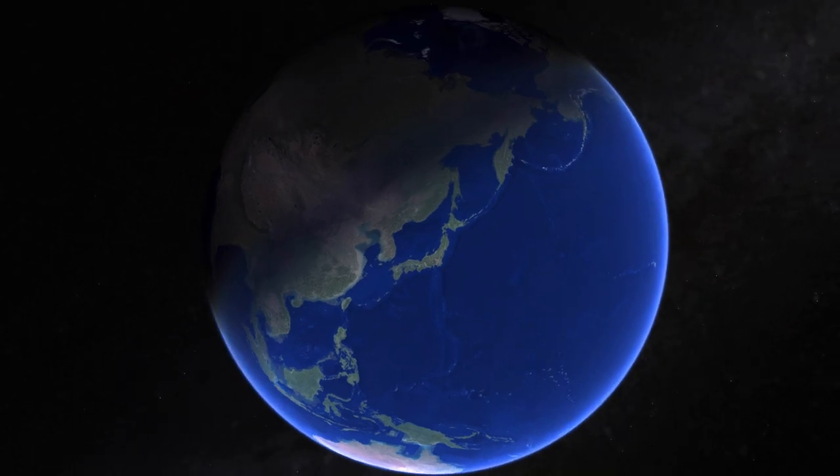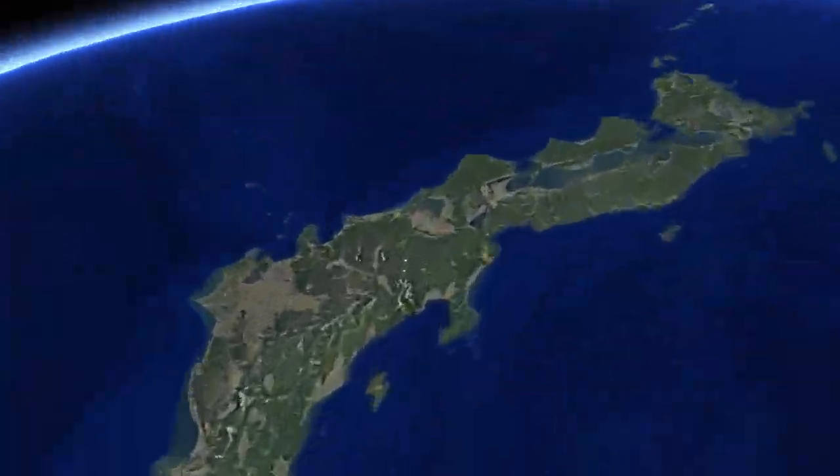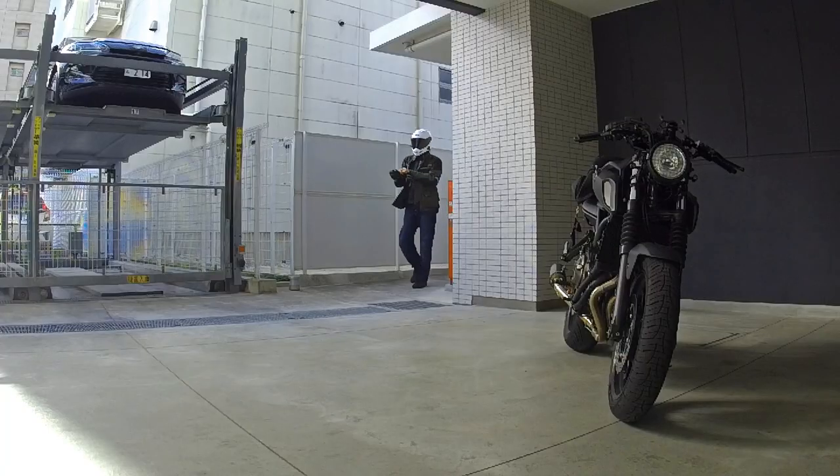What's up guys and welcome to the latest episode of Tarmac Japan. Today we're heading over to Karanke, a popular sightseeing spot in the Toyota Valley region in Aichi prefecture. But before we go, let's gear up and gas up.